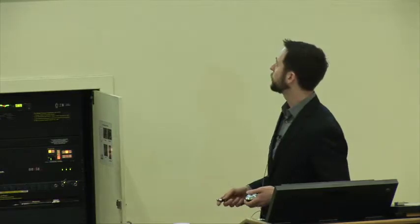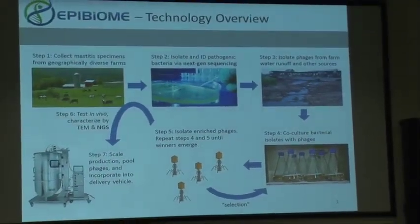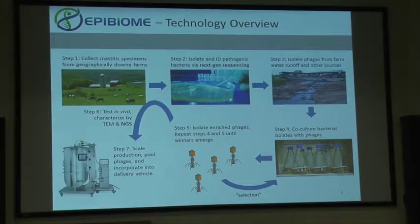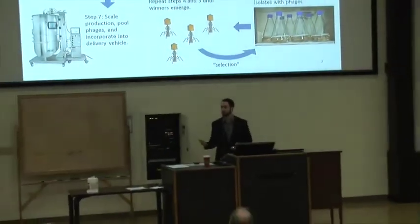Here's our strategy. We partner with dairies around the US to get raw milk samples. We take these raw milk samples and do 16S surveys so we can sequence all the bacteria present. We use these data to inform our culturing efforts — basically to tell us which milk samples are actually worth culturing and what selective culture conditions to use. In addition to raw milk samples, we also ask for farm water runoff, soil, and cow manure, which are very rich sources of phages.